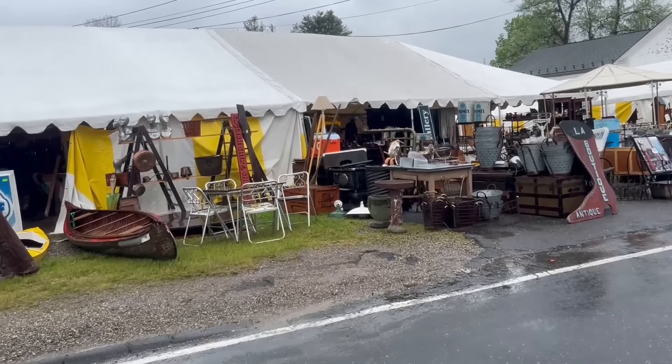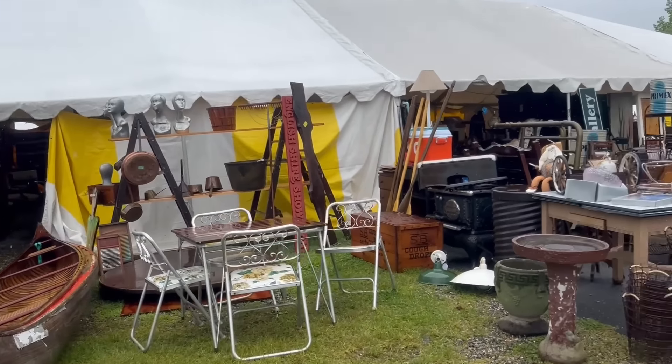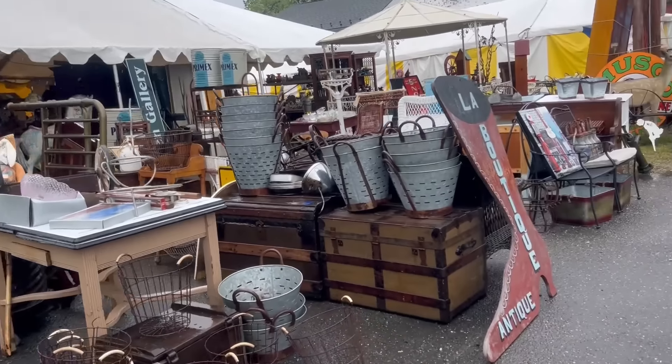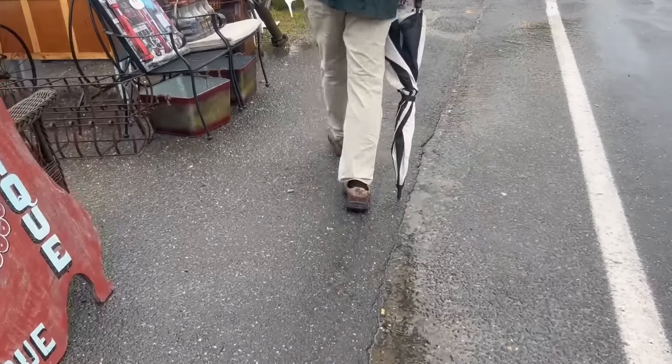Here we are. I cannot wait to see what's inside these tents. I'm just going to apologize right now for my camera darting around, but it's so hard to fix my gaze in any one spot. So please bear with me.